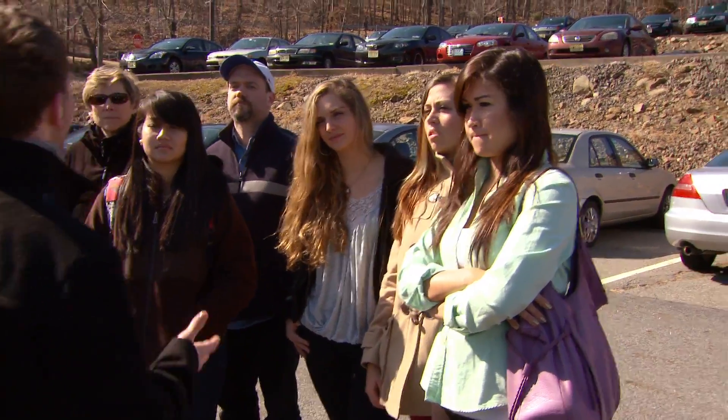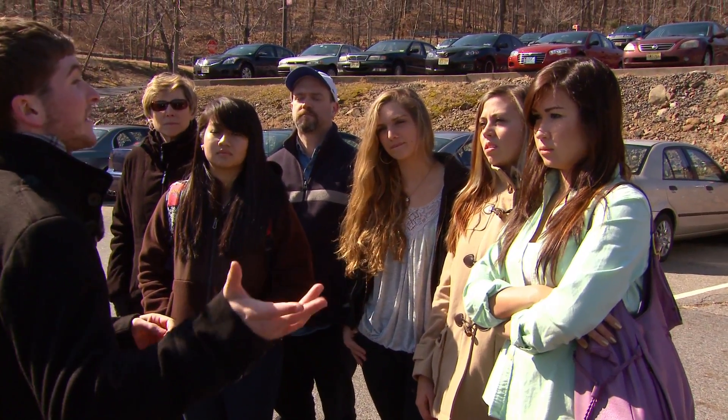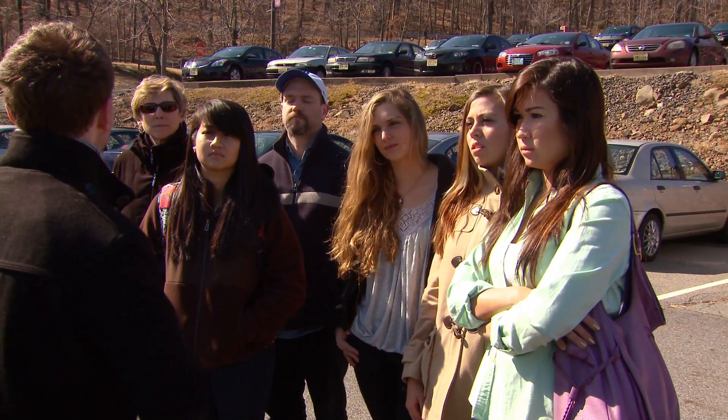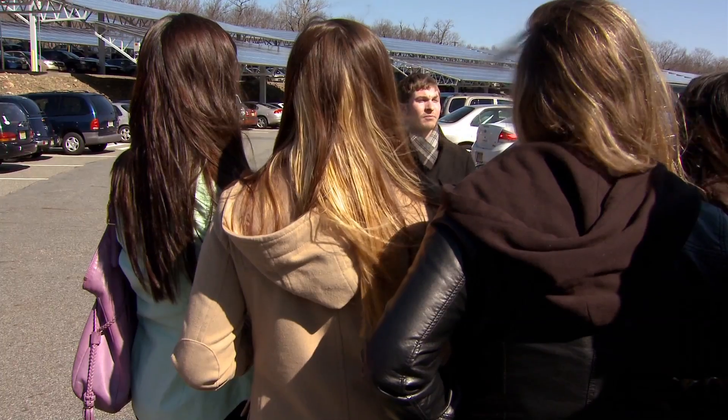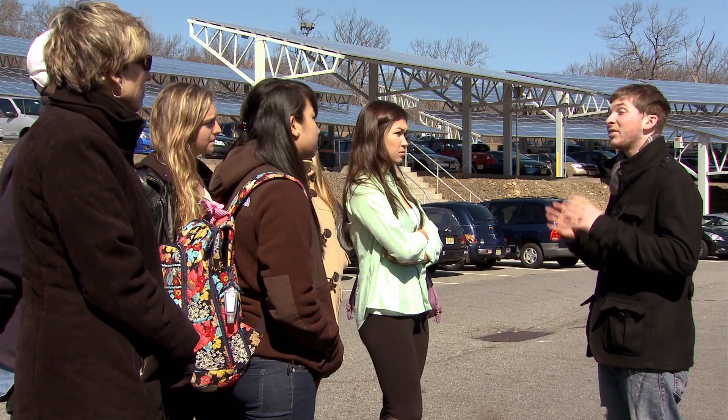Most people don't think about where we get our energy, but here at William Patterson we have close to 12,000 solar panels. This solar installation is actually one of the largest installations at a university. This generates about 3.5 megawatts worth of energy, about 3,000 homes worth. That saves the university and the students about four million dollars in energy costs.